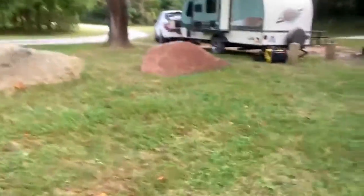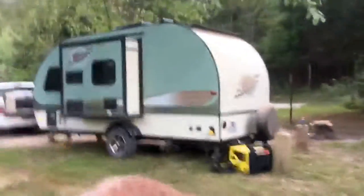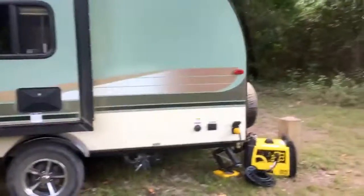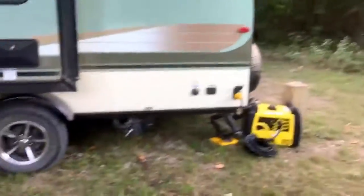We actually like this generator. I believe it is the Champion 3100 Watts. We got it at Cabela's — it was fairly cheap. For our trailer, it runs our AC, our fridge, it runs basically everything in the trailer. It holds a gallon of gas and just depending on how we use it, it can last us anywhere from 4 hours if we're blasting the AC, all the way up to 8 or 10 hours if we're just kind of chilling on it.